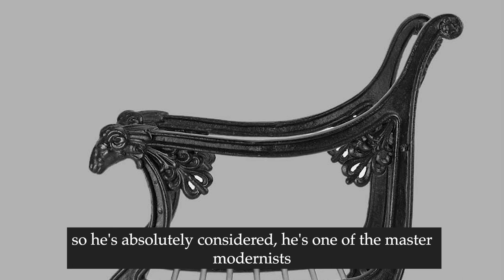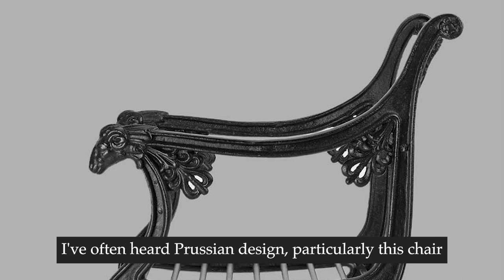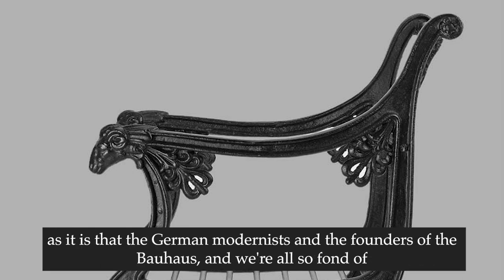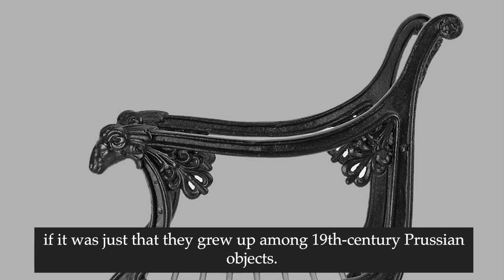He's one of the master modernists. I've often heard Prussian design - particularly this chair - described as proto-modern. I don't know if that's so much correct as it is that the German modernists and the founders of the Bauhaus were all so fond of it because they simply grew up among 19th century Prussian objects.